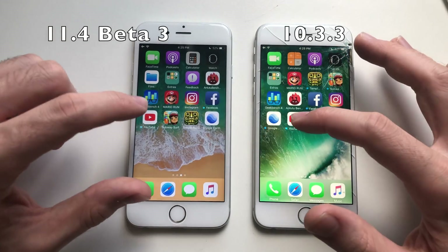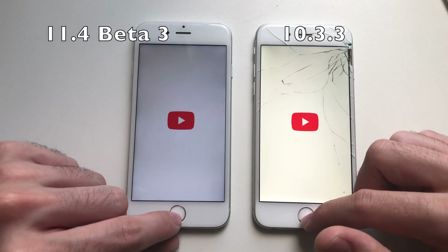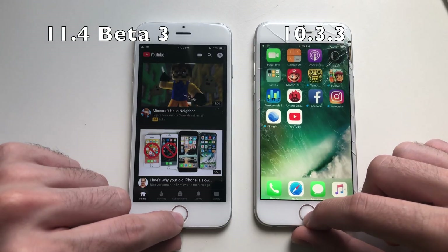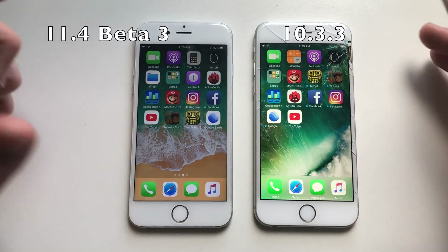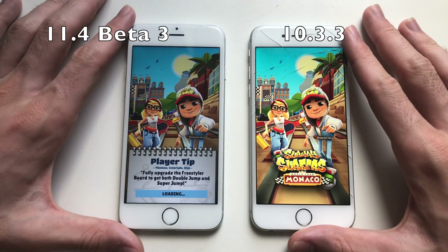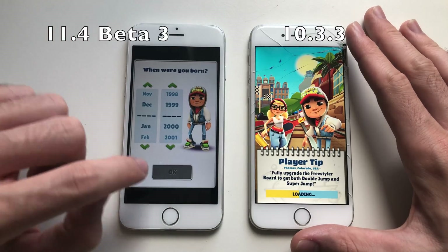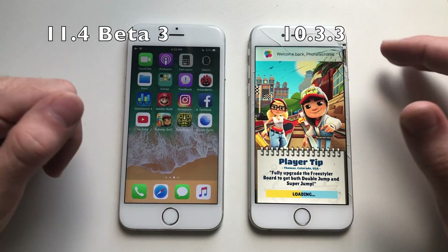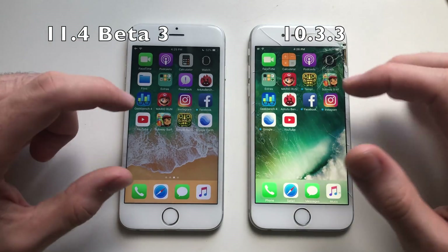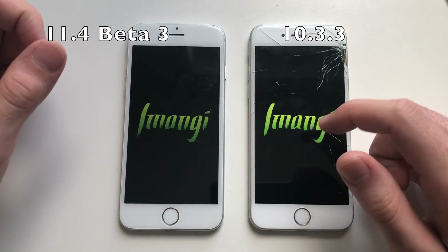Going for Geekbench 4 — about the same, iOS 10 was slightly faster. Going for YouTube — iOS 10 was faster. Going for Subway Surfers — the floating power bar appeared first on iOS 11. iOS 11.4 beta 3 actually won Subway Surfers — first victory for iOS 11 here. Going for Temple Run 2.